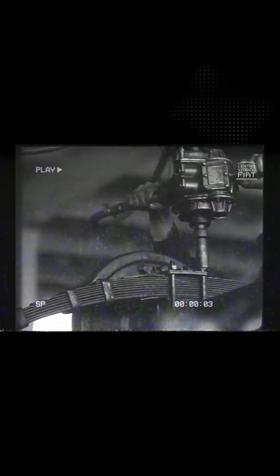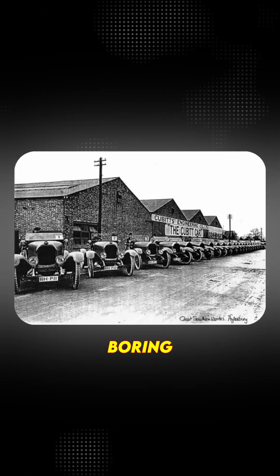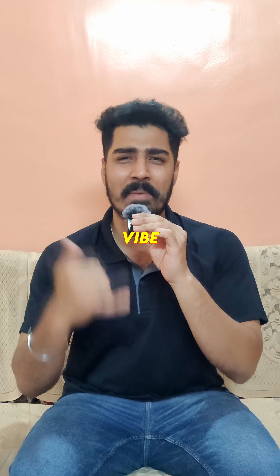Let's rewind back to 1923. Fiat, being the absolute mad geniuses they were, decided that regular old boring factories weren't their vibe, and they needed something revolutionary.